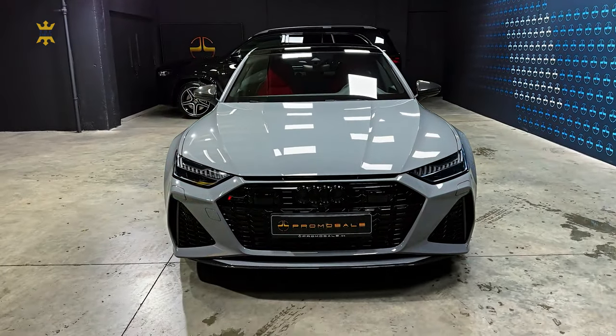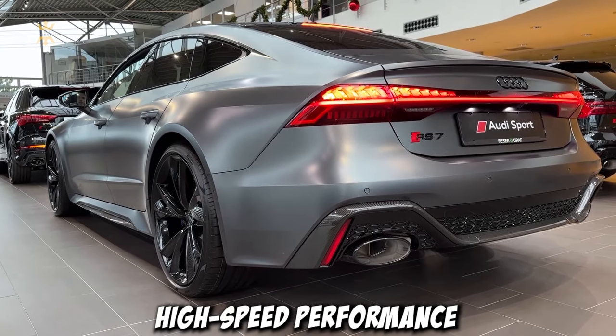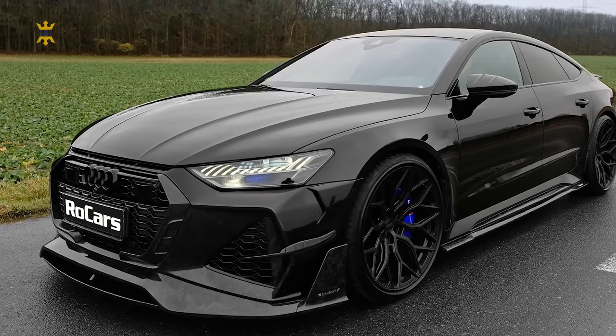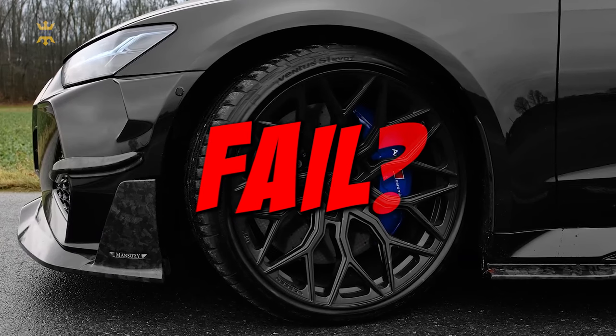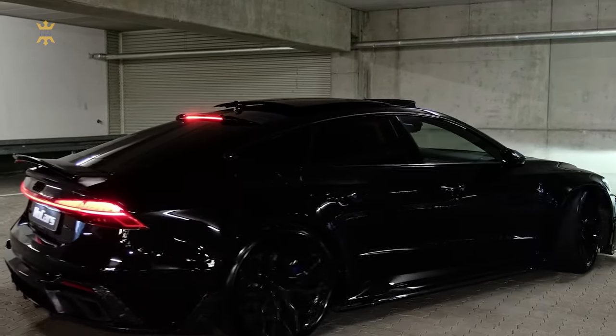Audi's RS7 presents a unique take on the traditional sports sedan formula, offering both high-speed performance and luxurious comfort. Its spacious interior is filled with advanced technology, and its hatchback design ensures practicality. While some may find fault with Audi's latest infotainment system, there's little else to criticize about this impressive vehicle. Let's dive deeper into its features and performance.